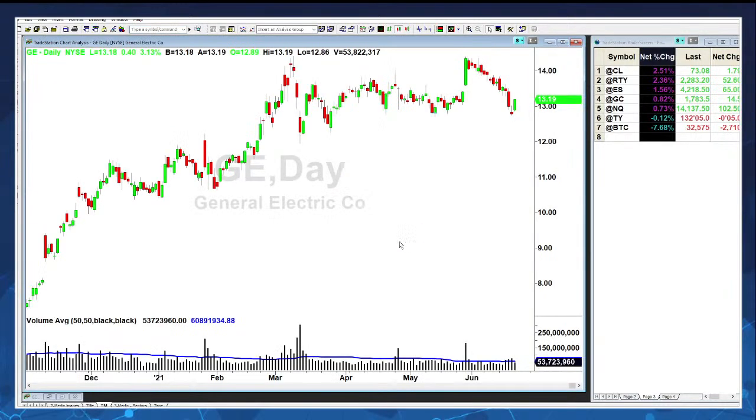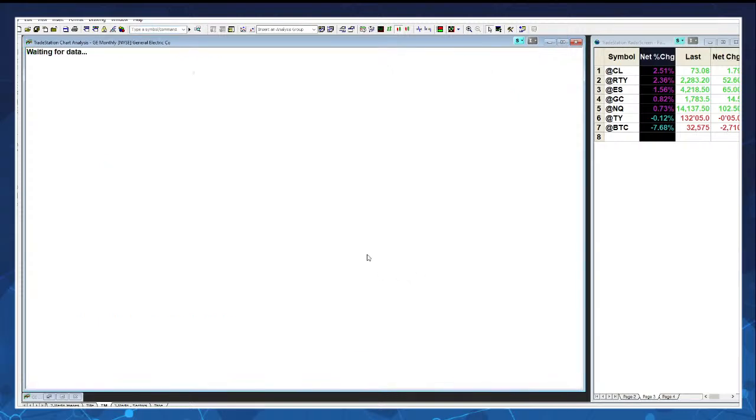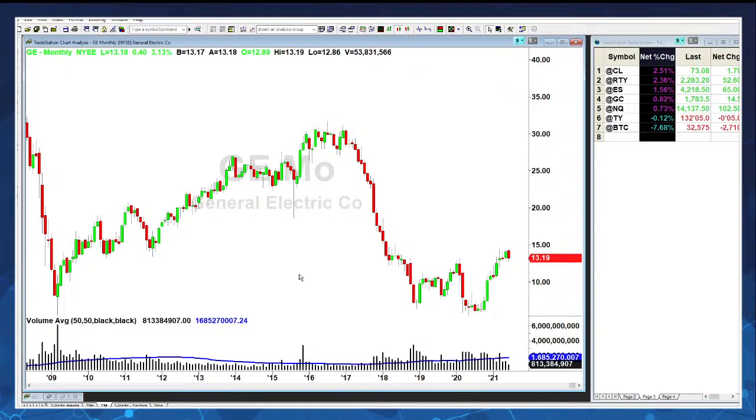This is a big difference between what's happening with GE and what happened with something like Tesla or Apple. Let me show you what the GE price chart looks like. Here's GE on the daily — looking weak over the past couple of weeks. On the monthly time frame, it's been pretty ugly. It has had a rally from those lows, but sitting at $13.19 right now is a long way off from its 2016 high of over $30.